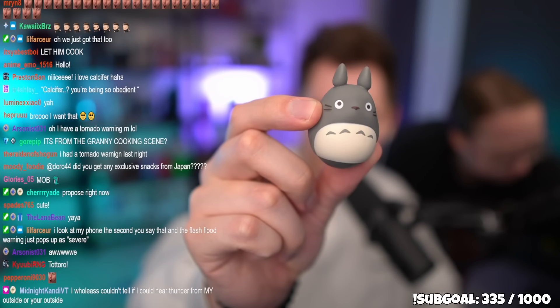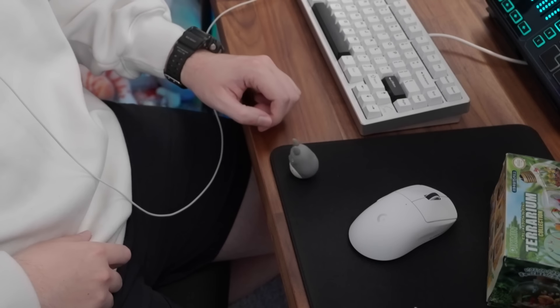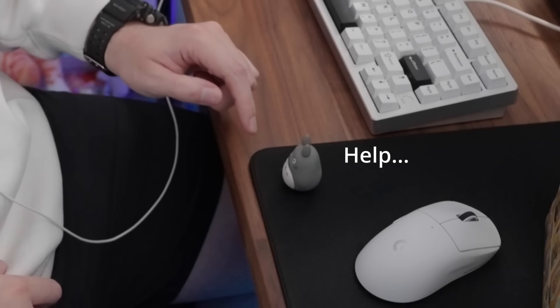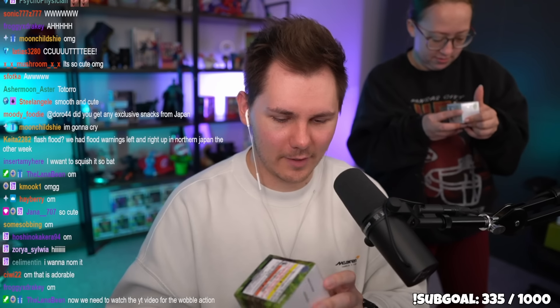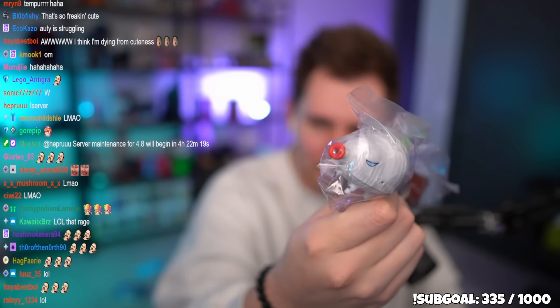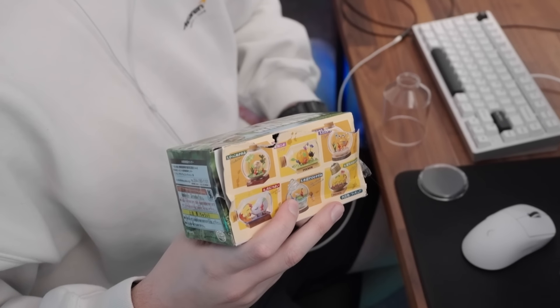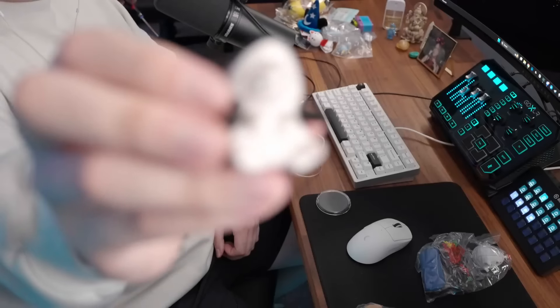Audie got the classic Totoro figure — it wobbles like a weeble wobble, super cute. Then I open the Pikmin terrarium gacha — the last one. I got the red fire-breathing Pikmin, possibly the biggest one in the set. Audie wanted the tempura one but didn't get it — she lost her 50/50.